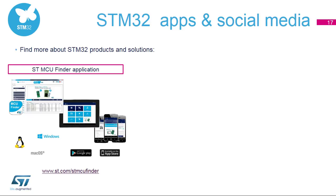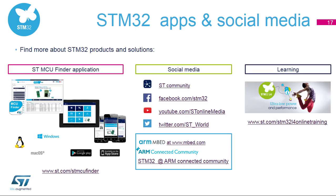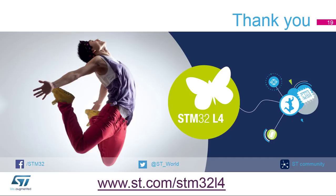The ST forums on microcontrollers allow the STM32 developer community to discuss and share experiences. If you would like to know more about STM32 products and solutions in real time, join the growing STM32 community on Facebook and on Community. Learn more with our STM32L4 online training at www.st.com/STM32L4onlinetraining. For more information, please visit our website at www.st.com/STM32L4. Thank you for your attention.